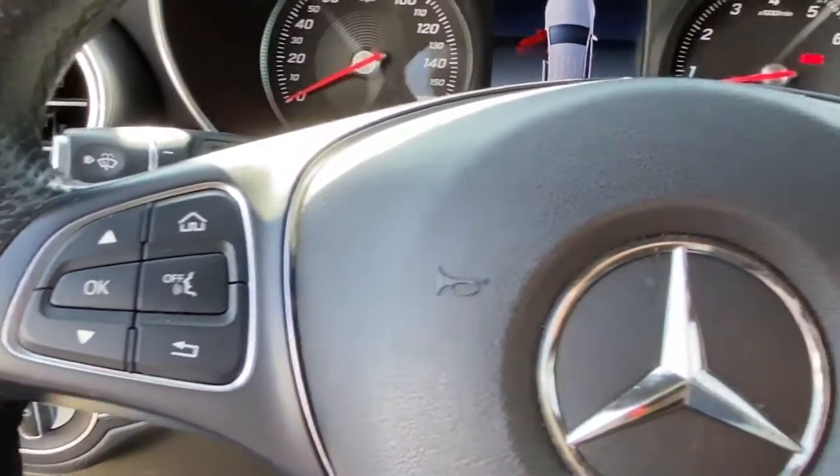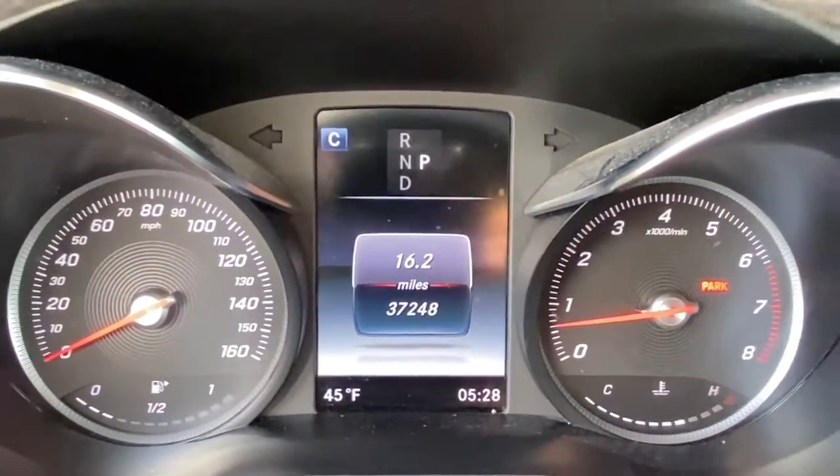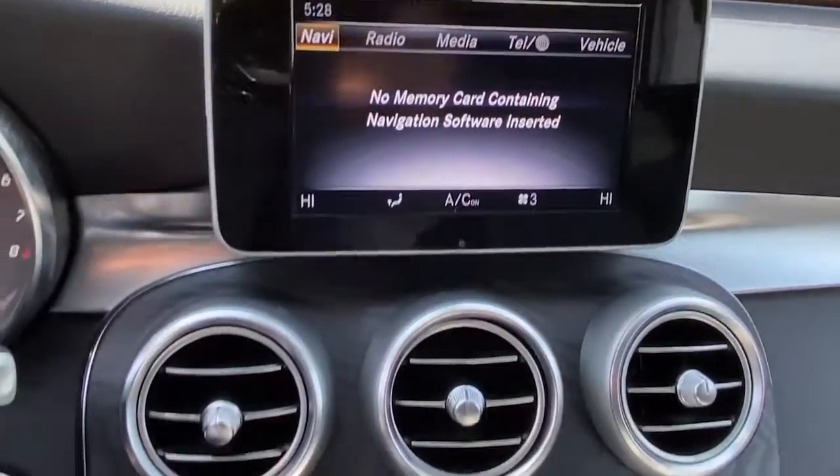Keyless entry, power liftgate, fog lamps, blind spot monitor, electronic stability control, seat memory, trip computer, power windows, bucket seats, and four-wheel disc brakes.